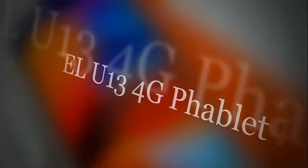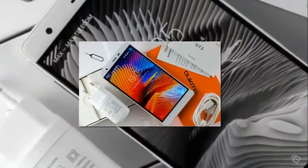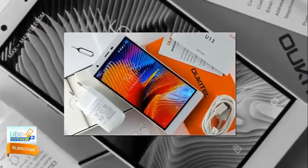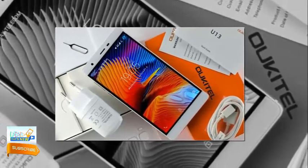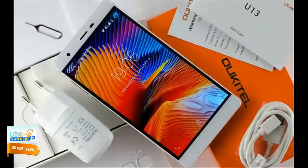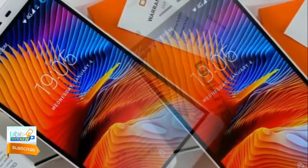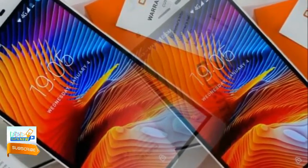Oukitel U13 4G Phablet review. Oukitel is one of the most reputed companies in the smartphone market right now. The company is getting a good response from previously launched smartphones. Oukitel is now launching its new flagship Oukitel U13 4G Phablet with great specifications, display, camera quality, and excellent performance. Let's see what makes this phablet better than others.